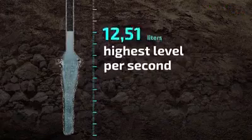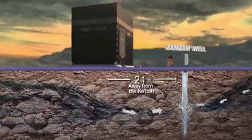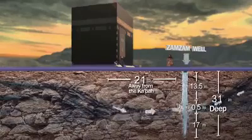And 18.5 liters per second as maximum. The amazing thing is that such a prolific well is only 31 meters deep, underneath the Kaaba diameter.